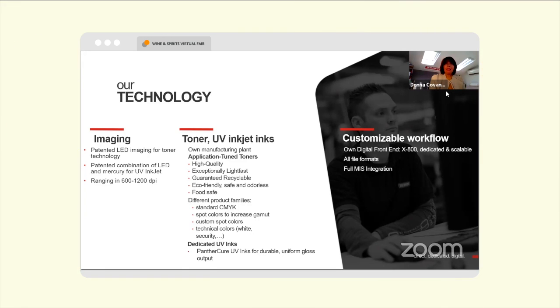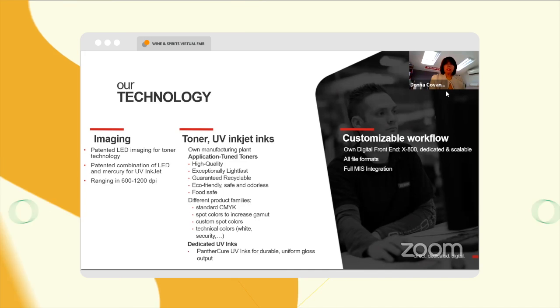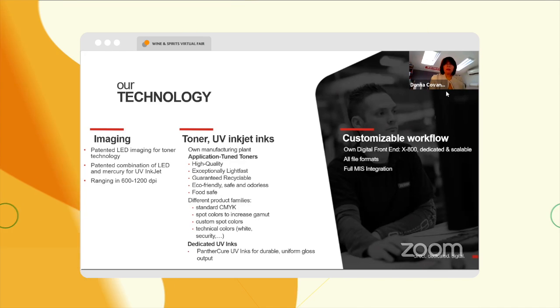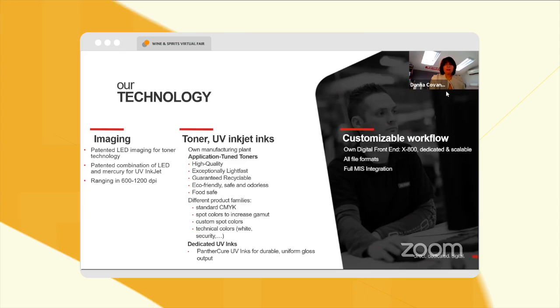We help guide and are the go-to advisor for our customers, depending on the work that they're doing and the customers that they're serving, so we can recommend which technology fits the work jobs they happen to be doing.